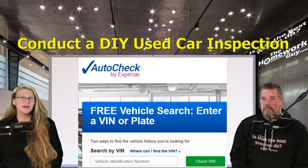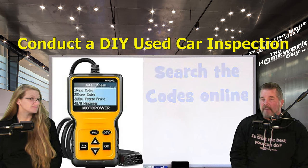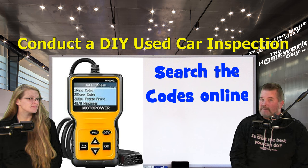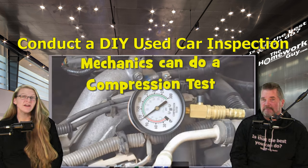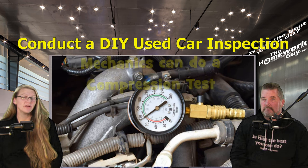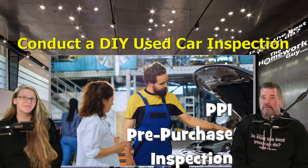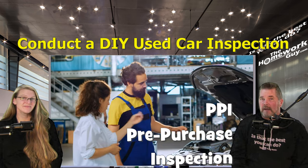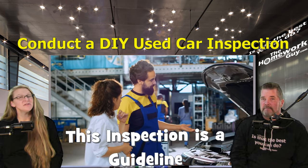Check the vehicle's history — obtain a vehicle history report to check for accidents, title issues, or other potential red flags. If you have access to a digital scanner, plug it into the car's OBD2 port to check for any stored trouble codes or pending issues. A compression test is optional but can reveal the engine's internal condition — this is more in-depth than typically done by a mechanic, useful if you suspect engine problems. If you're not confident in your ability to inspect the car thoroughly, consider having a professional mechanic perform the inspection.